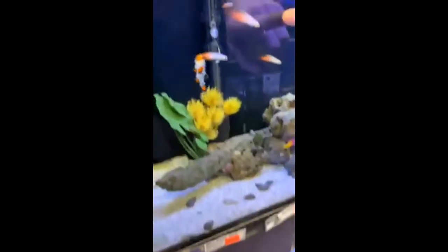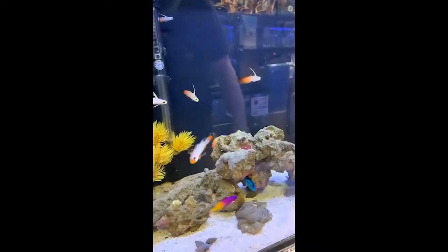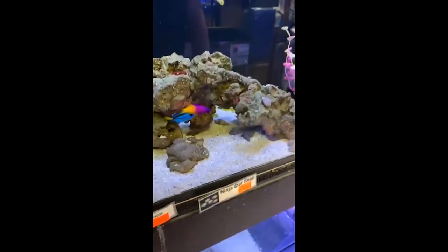Talk about other cool starfish — check these guys out. I love these little tile stars. They have a whole bunch in here. They've also got a tiger tail cucumber — see him right there, hiding in the corner of the rock. Those guys are awesome sand sifters. And some of my favorite fish — the firefish. Those were actually one of the first saltwater fish I ever got: a trio of firefish.